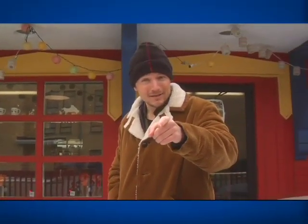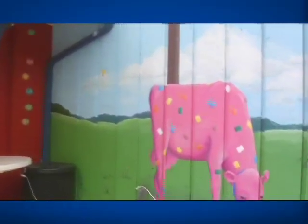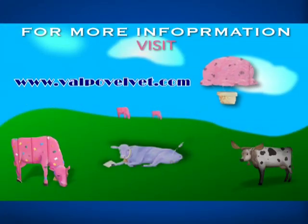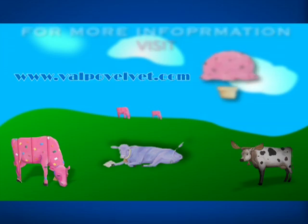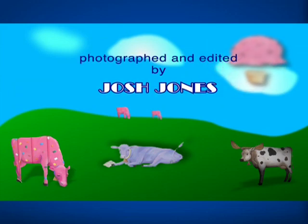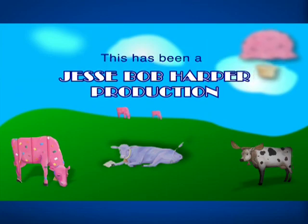Valpo Velvet ice cream in Valparaiso, Indiana — where ice cream is still made by real men for real people. I can't make it because I'm too short. It's hard work. They sweat. They wear hair nets. The world's best ice cream. Valpo Velvet — only real men can make ice cream this good. We'll be right back.